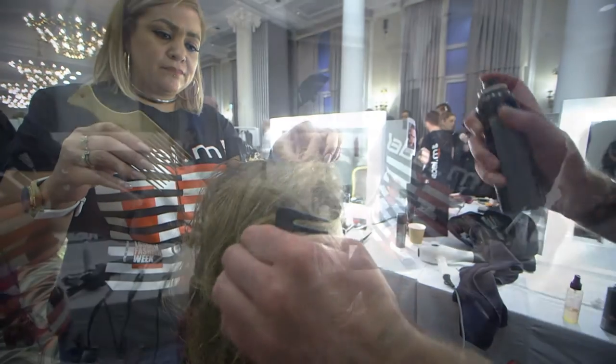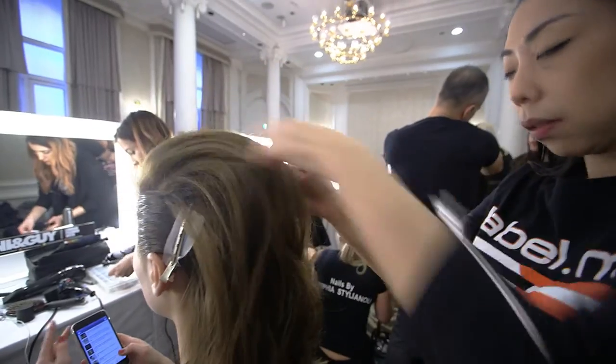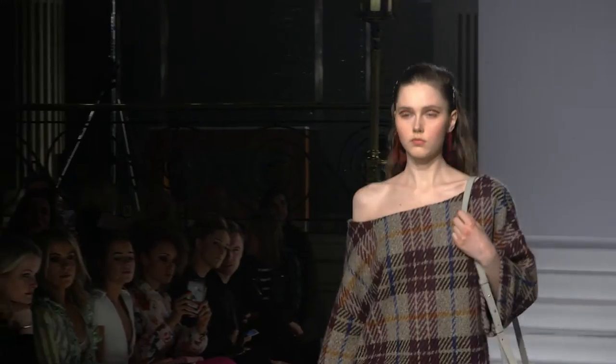The Toni & Guy and Label M session team are amazing. Without the team it's just impossible to do the show. To have a team that have got the skill set and the understanding to be able to create whatever's in our imagination and make it a reality. We'll see you next time.